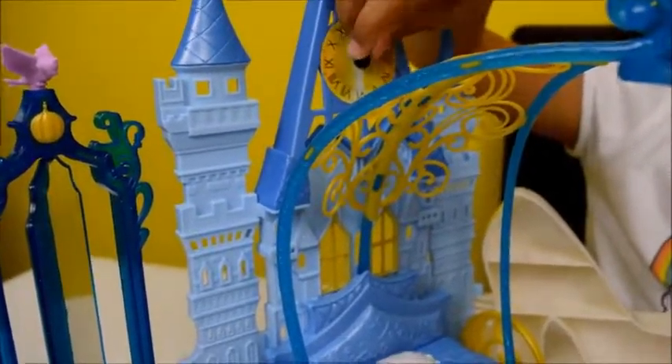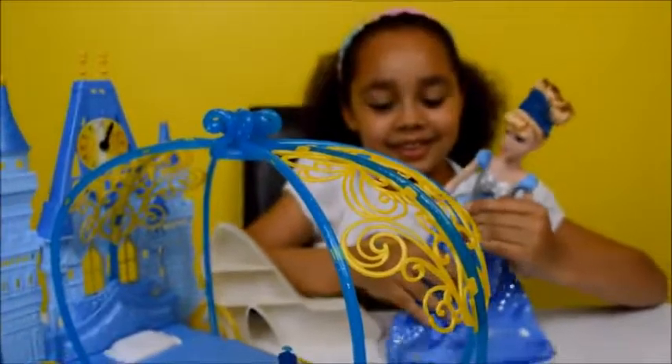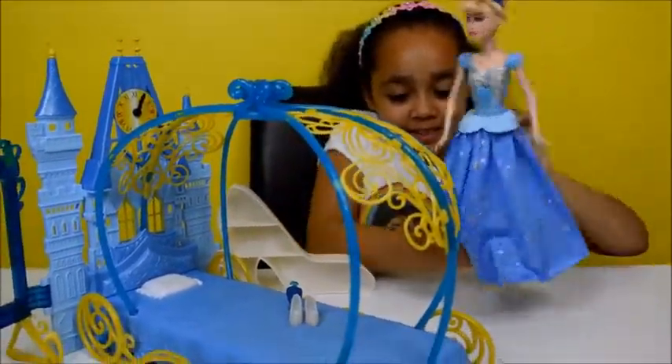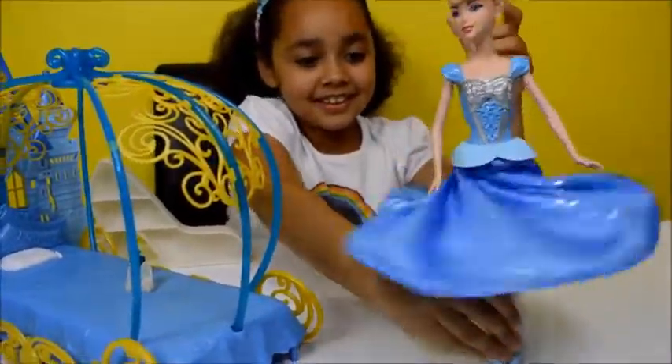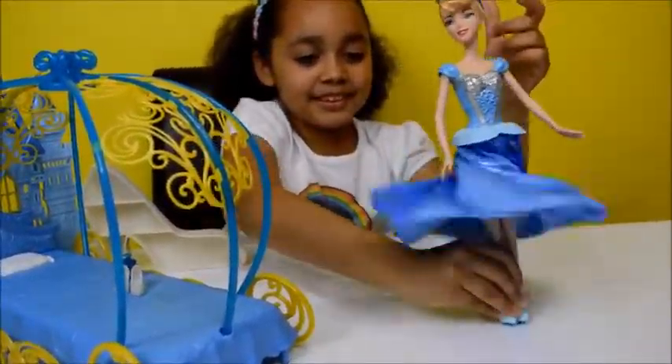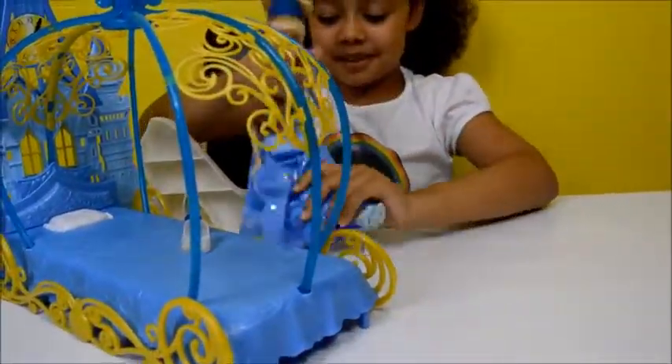I'm going to change the time to midnight. At midnight in the movie that's when Cinderella has to go back to her home. Watch me spin Cinderella's dress — so pretty! And the shoe can also be a chair.